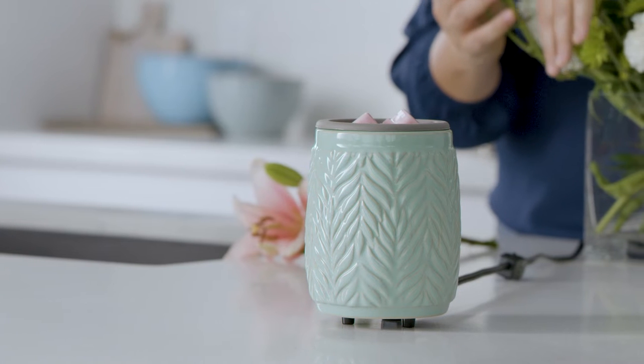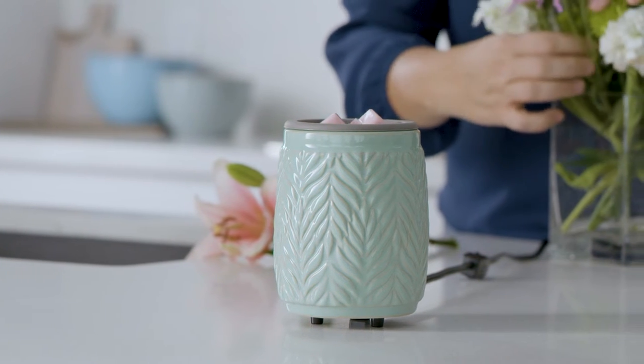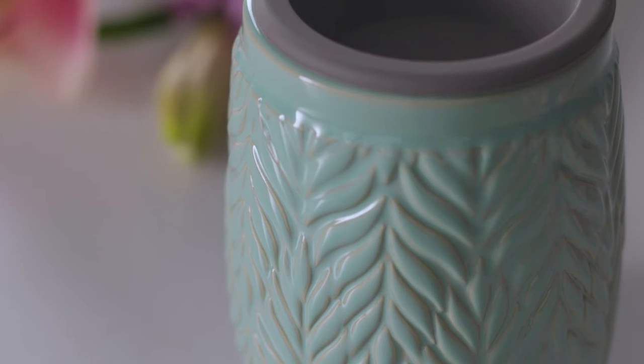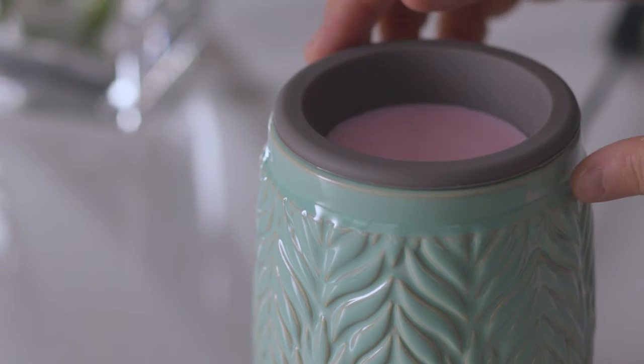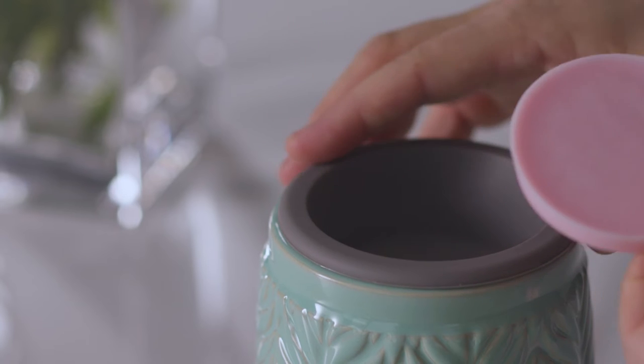We are adding one new Flip Dish Wax Warmer style this season. The Mint Leaf Flip Dish Wax Warmer features a natural leaf pattern and a soft mint glaze, adding a refreshing pop of color to any space. The soft mint glaze is contrasted by a deep gray silicone dish, designed for quick and easy fragrance changes.